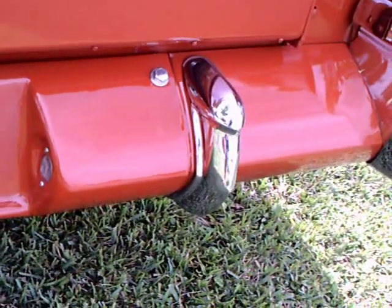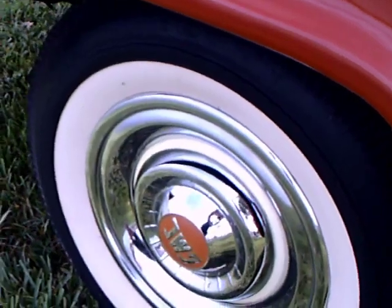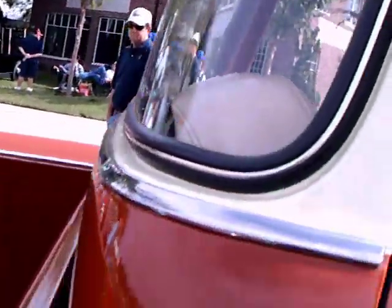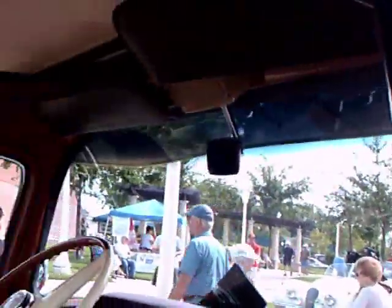Regular tailgate, bumper guards, and nice wide white walls. And look at the curve on that back window — that's almost as radically curved as the front windshield.